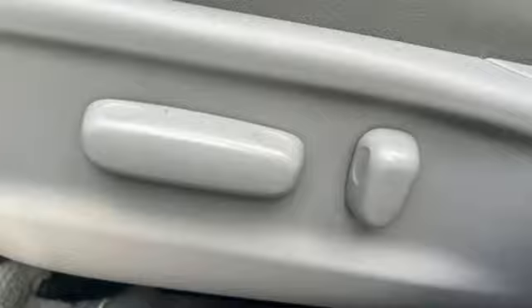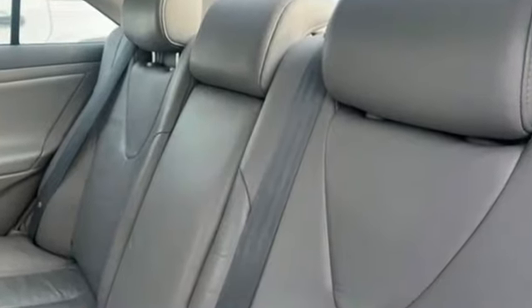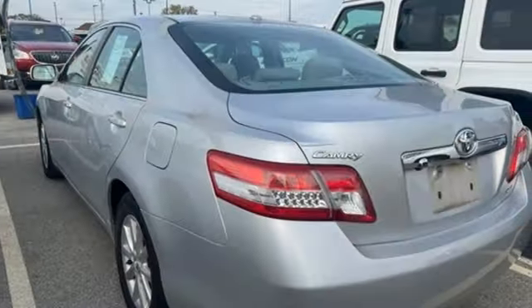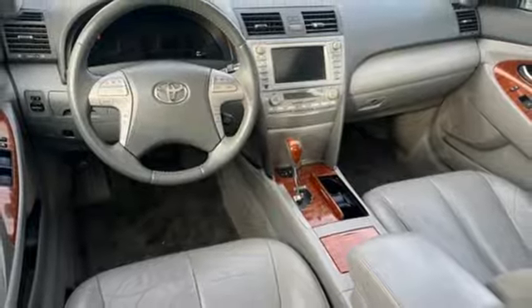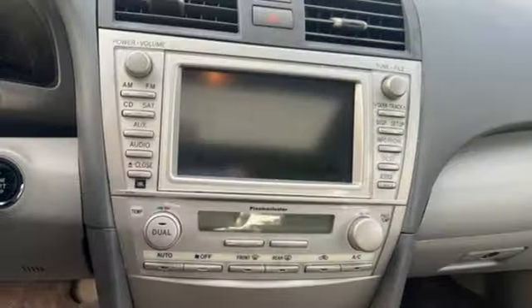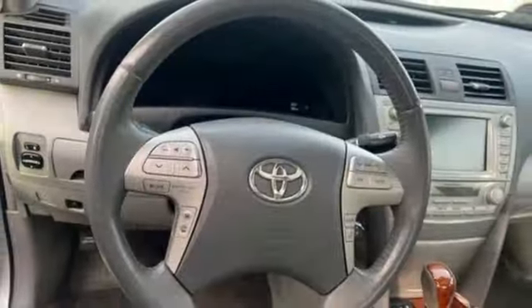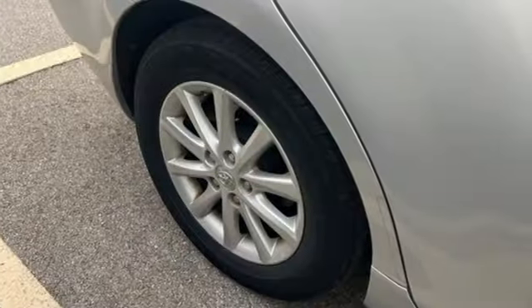Plus, it offers an exciting list of features – AM-FM satellite prep radio, 8-way driver seat control, manual tilting steering column, multifunction steering wheel, manual telescoping steering column, V6 engine, gas pressurized shocks, and automatic transmission.